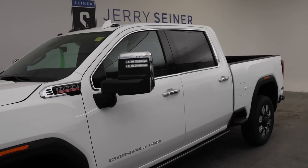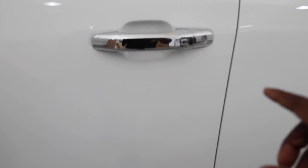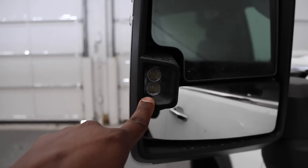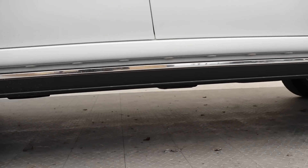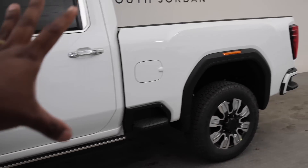On the mirrors you can see the Denali badge down below. I'm surprised this truck does not have the smart key for the front and rear doors — my 2023 AT4 had that. The back of the mirrors has a reverse light for your trailer. This truck does have the power deployable running boards with a chrome trim piece and lights below.